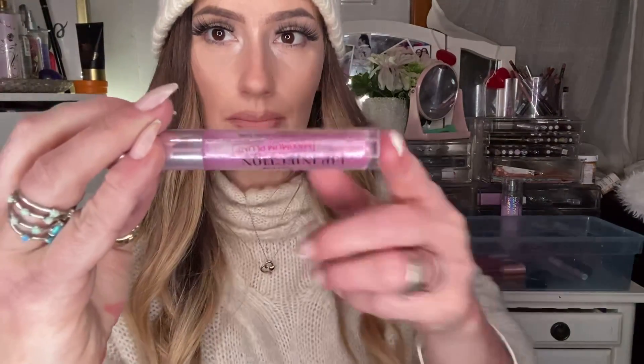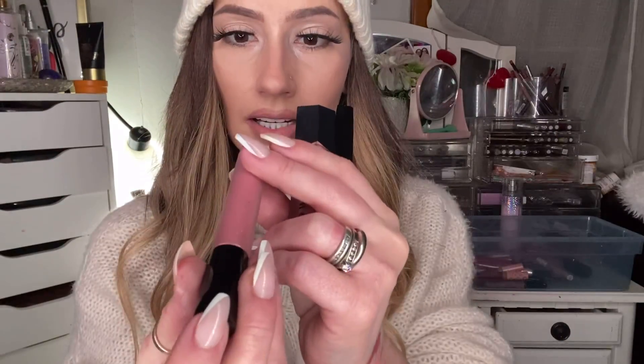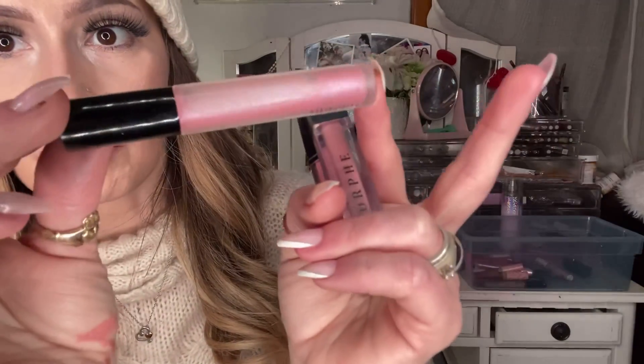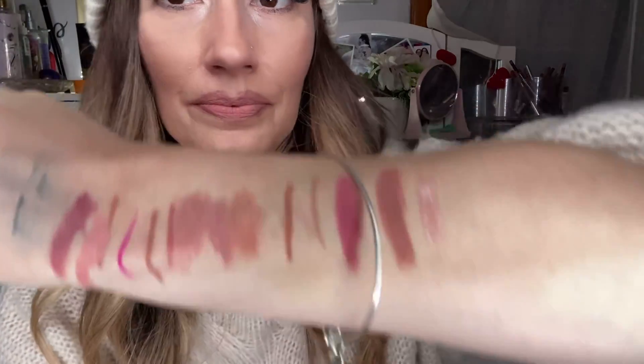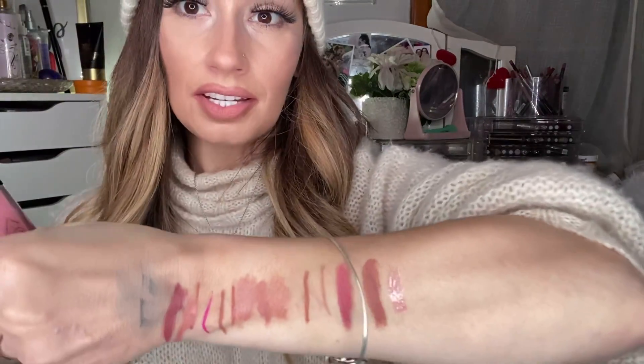I just recently bought the Too Faced Lip Injection Maximum Plump Lip Plumper. I paid almost 30 bucks for this. It does work a little but it wasn't super dramatic — I might make a video and show you a time lapse so you can see what you think. My favorite high-end lip gloss is the Dazzle Glass by MAC in Baby Sparks — pink with gold and silver flecks in it. It looks so gorgeous on the lips. It smells amazing, like freaking candy. It stays on but it is a little sticky — if you don't like sticky ones, I don't recommend it.